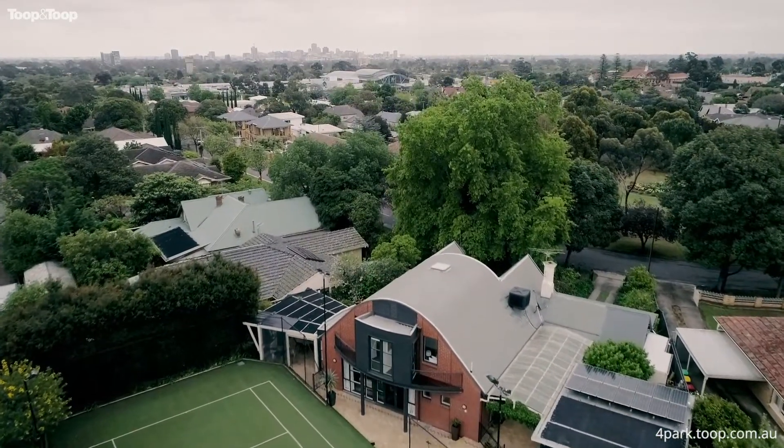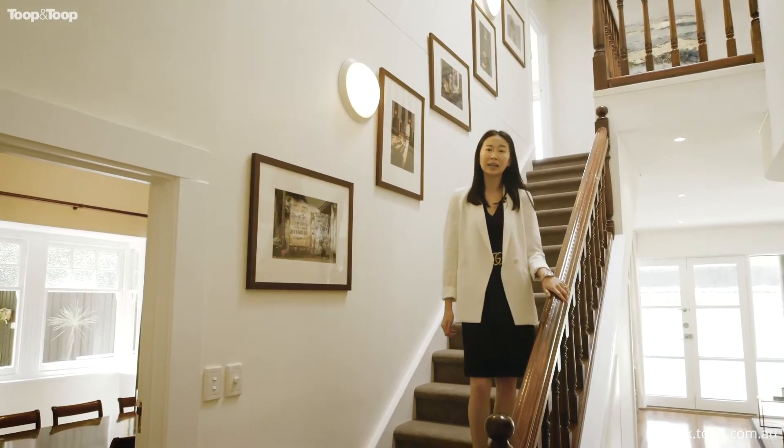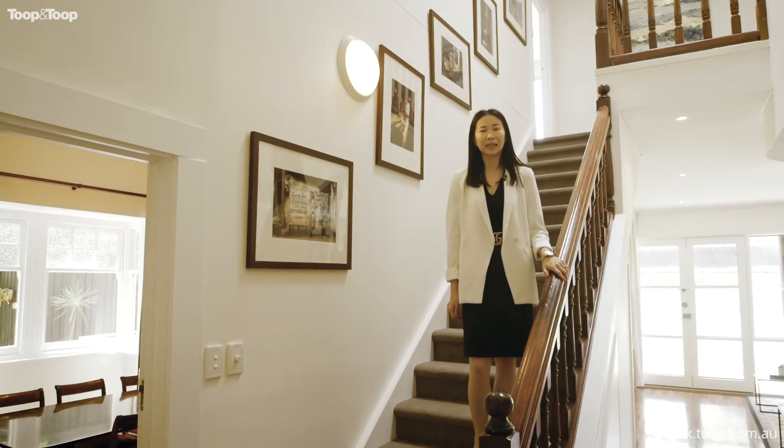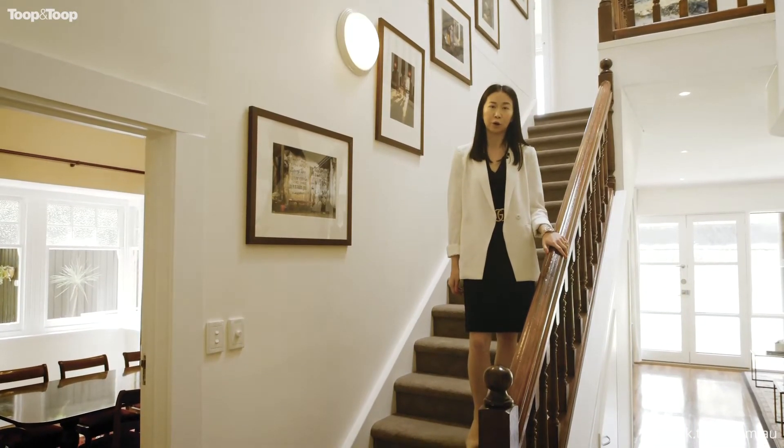We look forward to showing you through this gorgeous home at number 4 Park Crescent, Linden Park. For more information, please give us a call or visit 4park.toop.com.au.